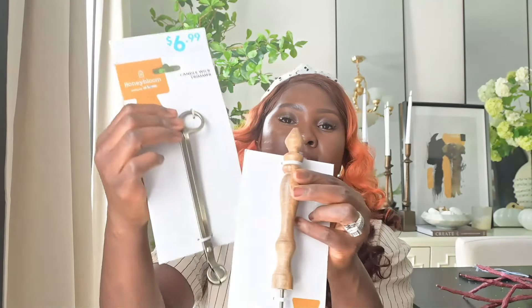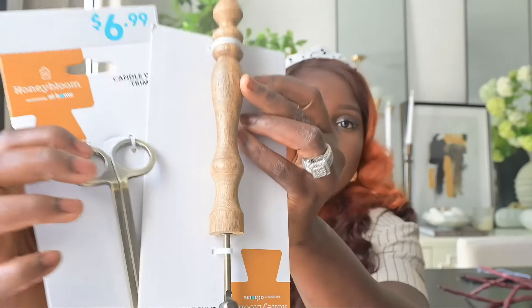Last but not least from At Home are these gold candle trimmers. I really love these. I always get candle trimmers from Amazon but my kids always break them. I went to At Home and saw these, and I also got the candle snuffer to go with it. I love both of them together — one has a warm tone, and this one is gold but gives a warm bronzy kind of look, not too bright. We're going to start burning a lot of candles as the weather gets cold, so I got these to trim my candles and turn them off safely.